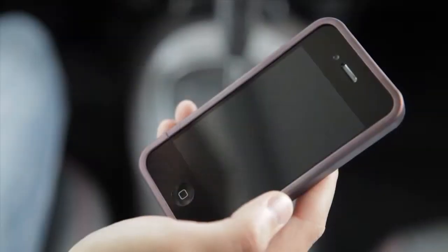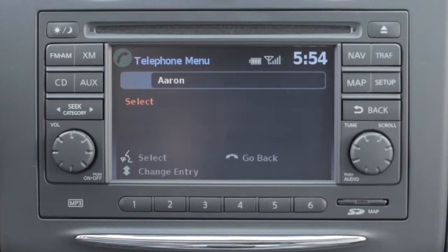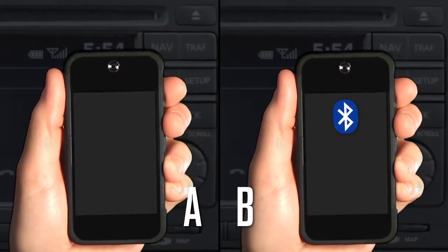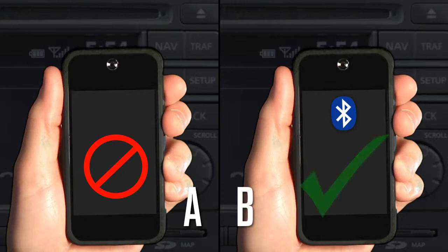The phone book stores up to 1,000 names for each phone paired with the system. Each name can have up to four locations or phone numbers associated with it. Note that each phone has its own separate phone book — you cannot access Phone A's phone book if you are currently connected with Phone B.